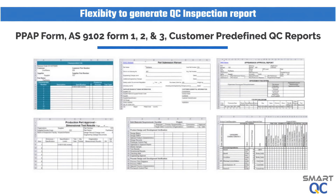SmartQC has the flexibility to compile and generate QC reports according to customer-given formats. The user can perform the required report configuration through short training.